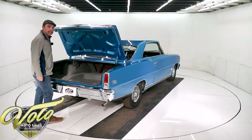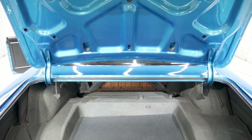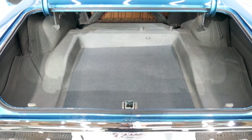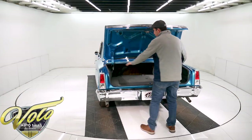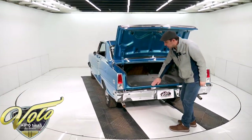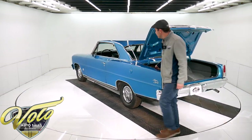It's got a good clean trunk. You look in here, there's no cuts or splices. The trunk pan is all nice and clean and they did a nice job with the gray and white spatter finish — a nice, neat job. It has a new mat, a new weather strip. The trunk lid and the jamb is all gloss blue paint. Real nice.